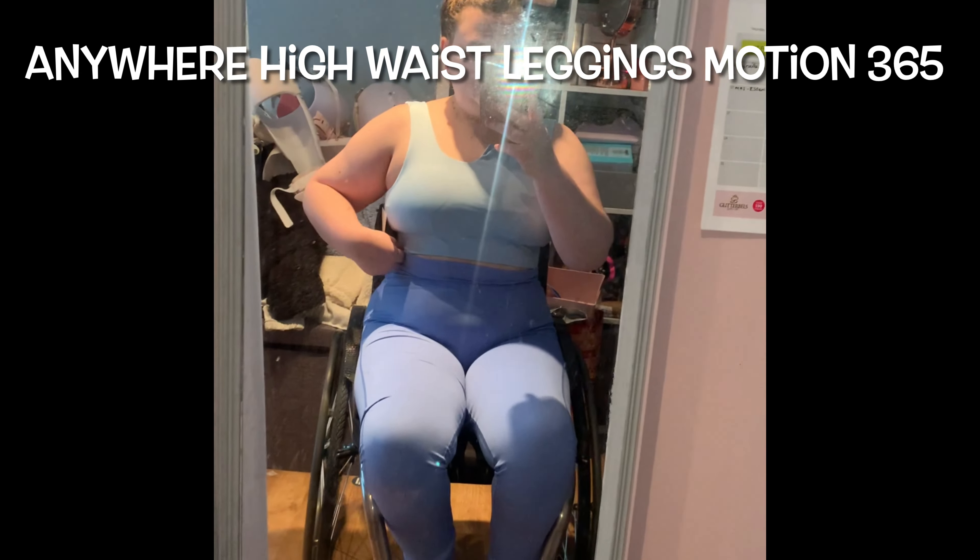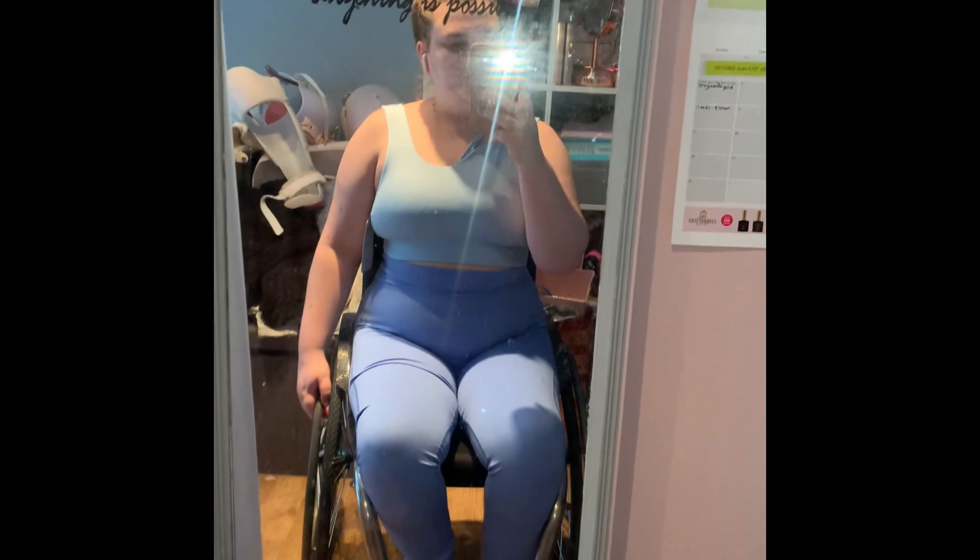Next we have the Anywhere High Waist Leggings — the material is Motion 365, so as you can see they are super stretchy. They're very flattering. I'm not sure about the stomach area — I feel like it shadows and makes my stomach look not the nicest. But they're super comfy and I actually wore these to the gym the other day and loved them. They didn't seem to come down at all. Obviously I'm sat down so I can't do squat tests, but I don't think they would fall down.